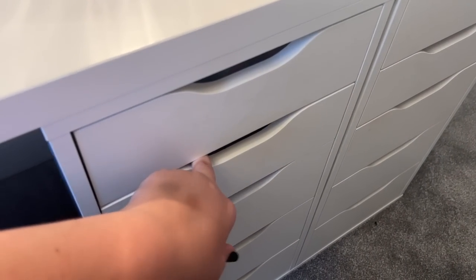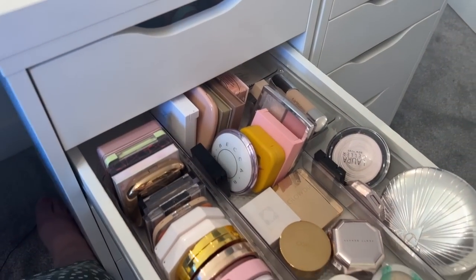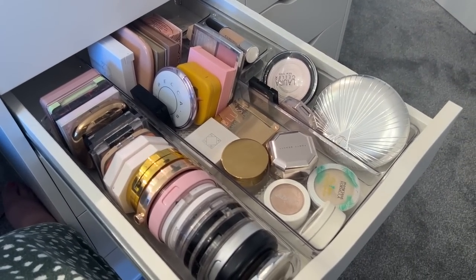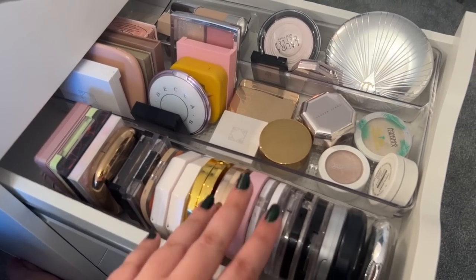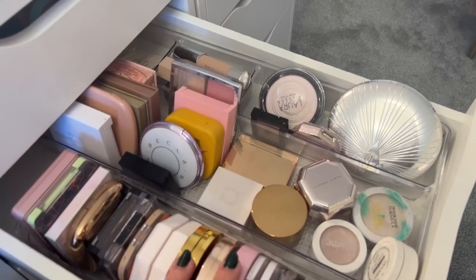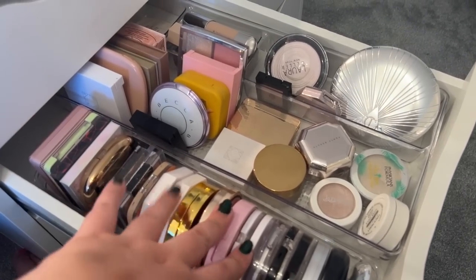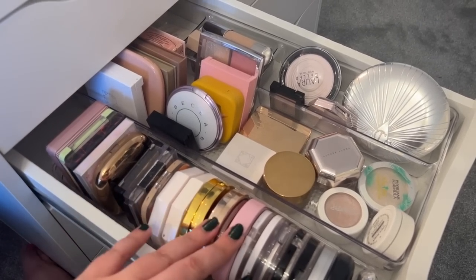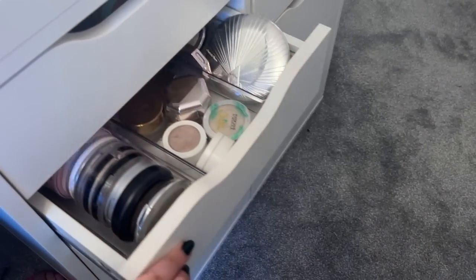I do have a full drawer for highlighters and I'm not even going to pretend I'm anything but ecstatic about it. I love my highlighters. Everything is fitting quite nicely in here - this is one of my favourite drawers and it makes me very happy.